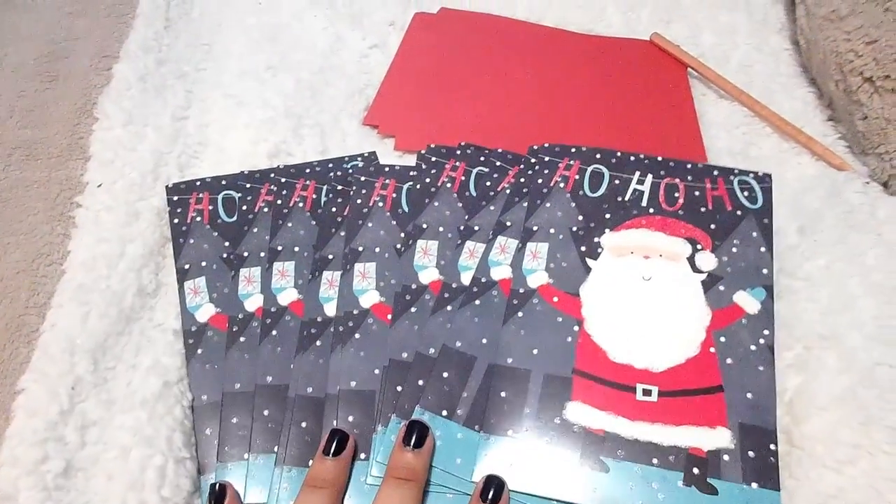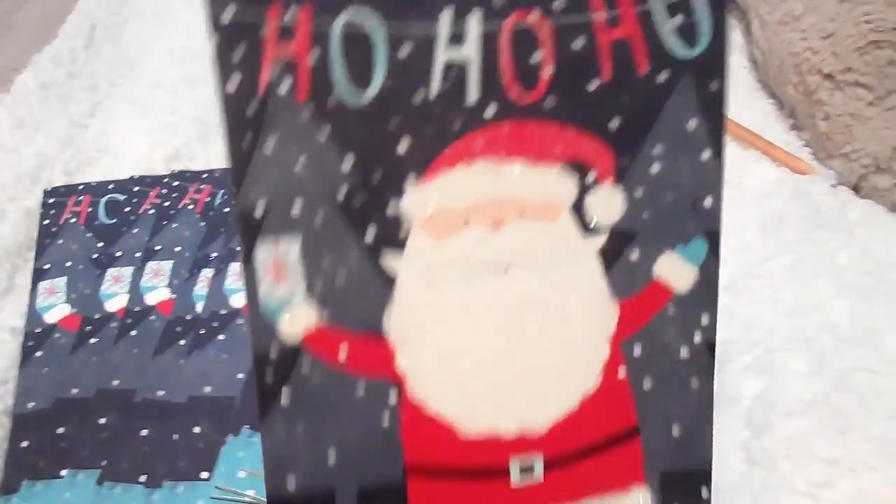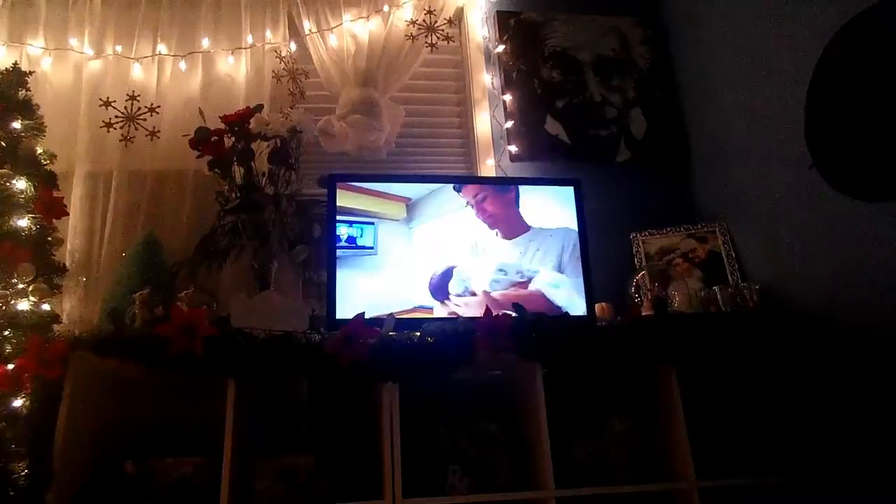I'm starting the Christmas cards now. These are the ones we have this year — they just say 'Ho Ho Ho' and Santa is glittery, I thought they were really cute. I'm watching Samika vlogs while I do this — I just love their vlogs. Comment down below if you guys watch Samika!